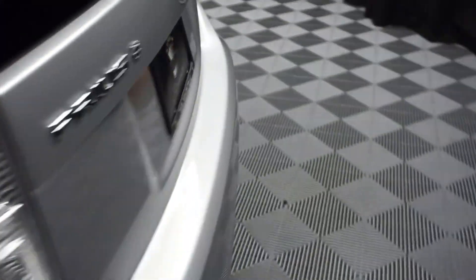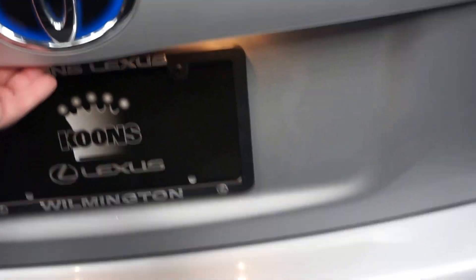Plenty of room in the back seat. Toyota wheels. Nice size trunk area here.